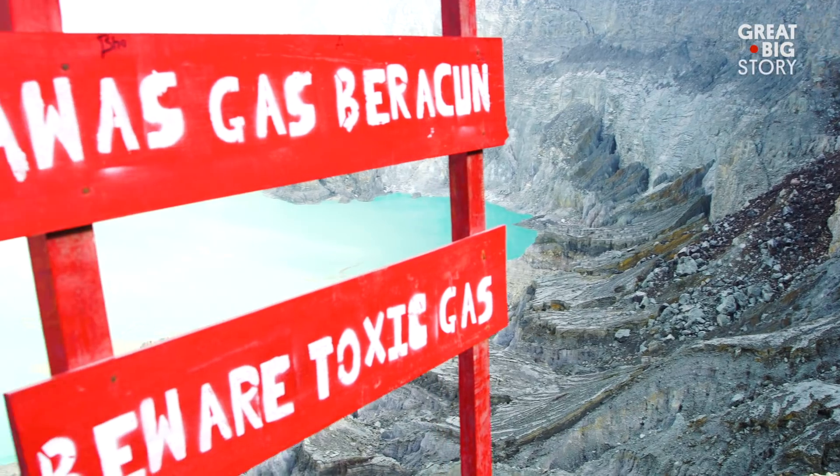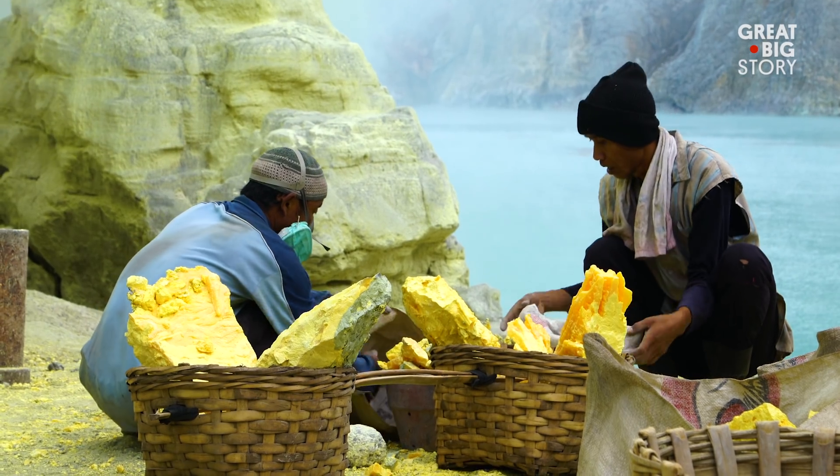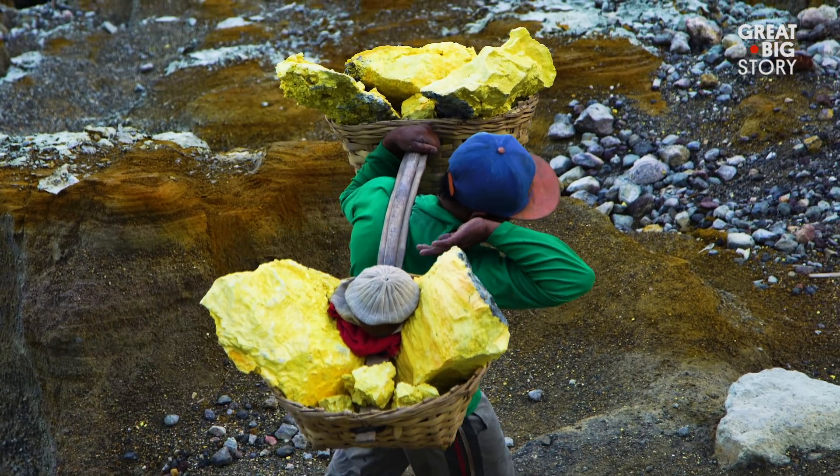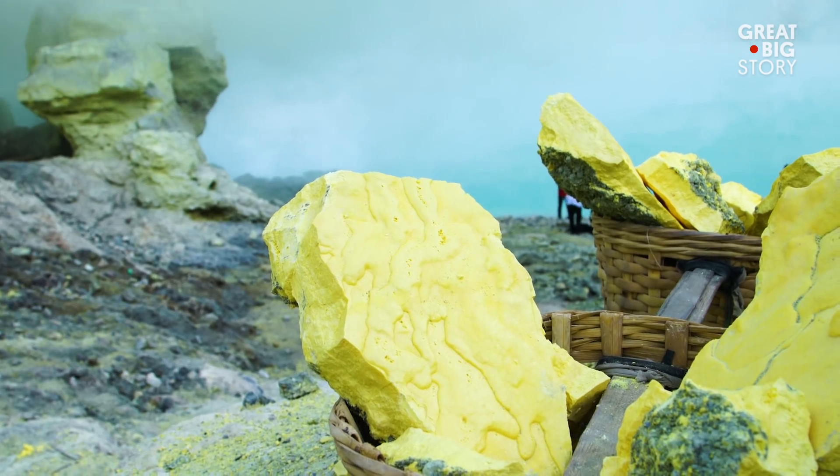The emitted gases are toxic if inhaled, making this strenuous work incredibly dangerous. While this unique volcano may be home to one of the world's most grueling jobs, it is also a sight worth seeing.